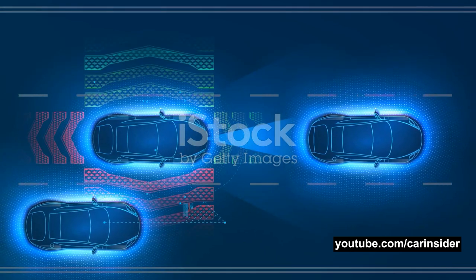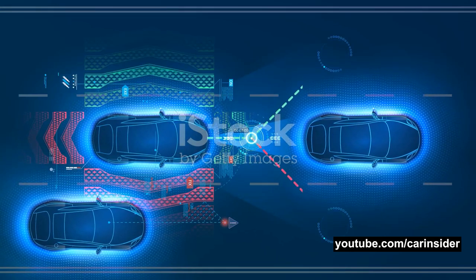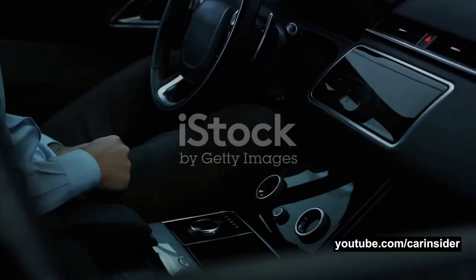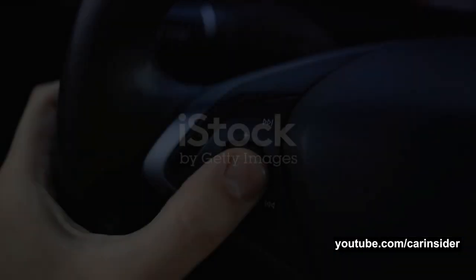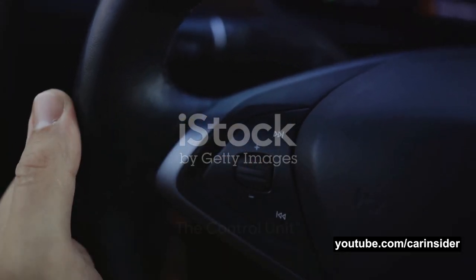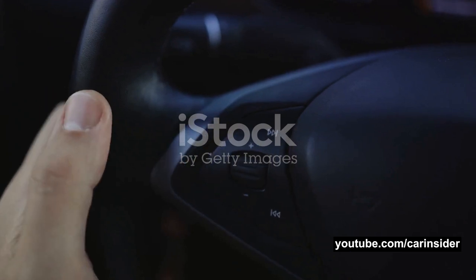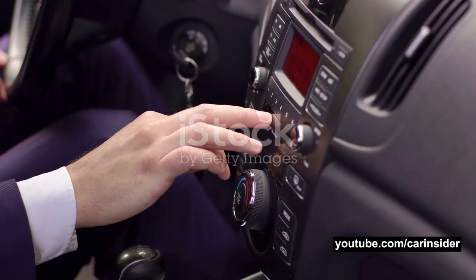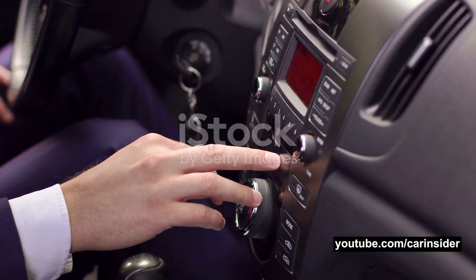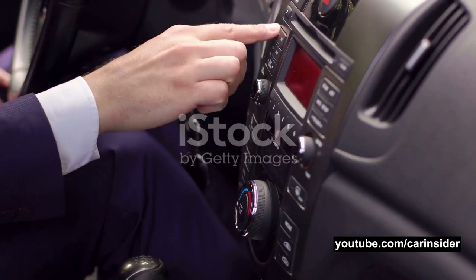ADAS technologies are designed to assist drivers, making driving safer and more efficient. But how exactly do they work? Stay tuned as we take a closer look. At the heart of any ADAS is the control unit, a sophisticated piece of technology — an intricate box of magic, if you will — that orchestrates the symphony of safety and convenience features that make up an advanced driver assistance system.